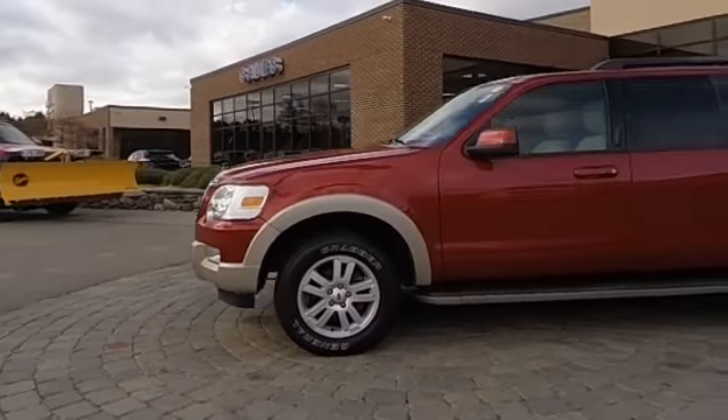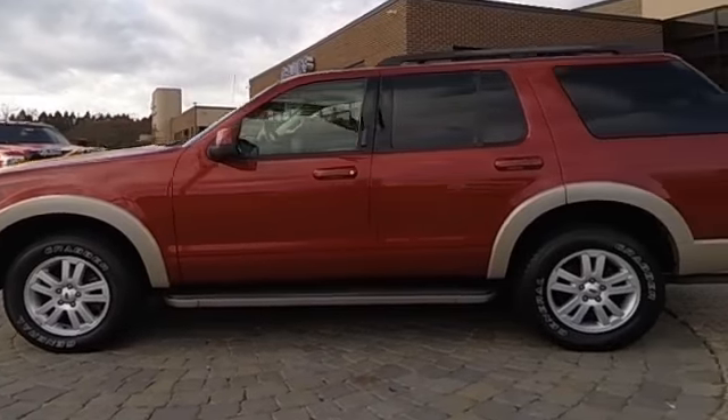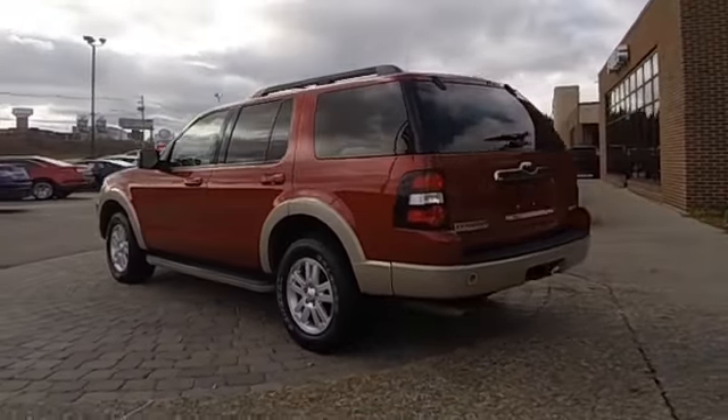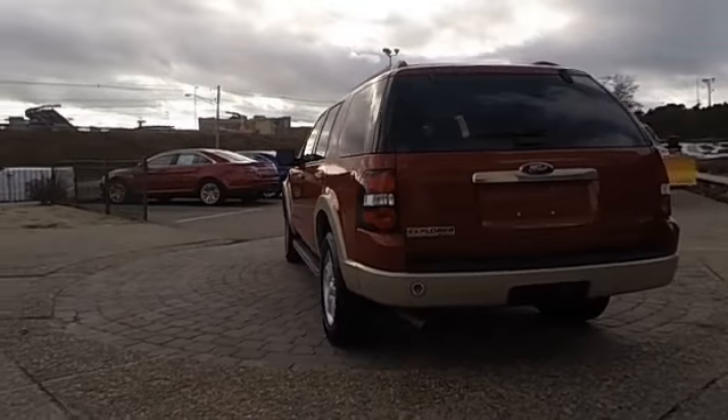Here are some of this vehicle's great options: traction control, leather-wrapped steering wheel, dual airbags, power steering, air conditioning, front four-wheel disc brakes.